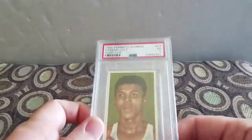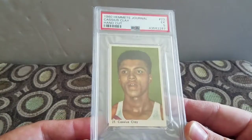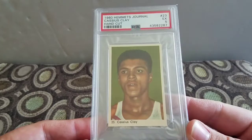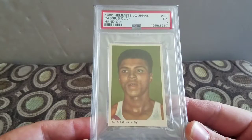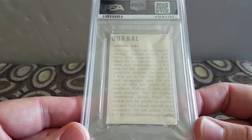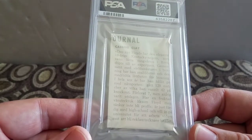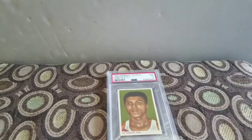Last but not least - I already made a video about this but it still counts as a mail day - I won this Cassius Clay hand cut Excellent 5 from the 1960 Hummits Journal. It's a beautiful looking card - Mr. Muhammad Ali as he is better known. That looks like German to me. That is it, that is what I've gotten recently. Thanks for watching, hit that thumbs up, and talk to you next time.